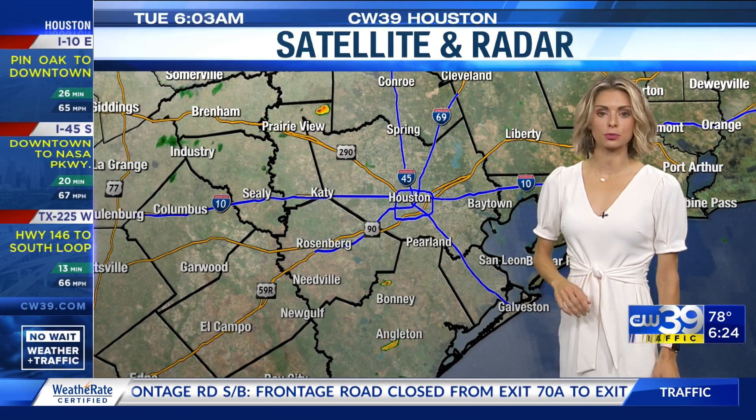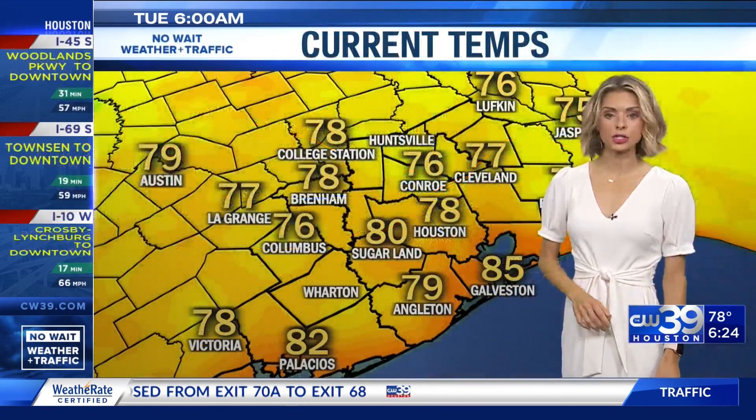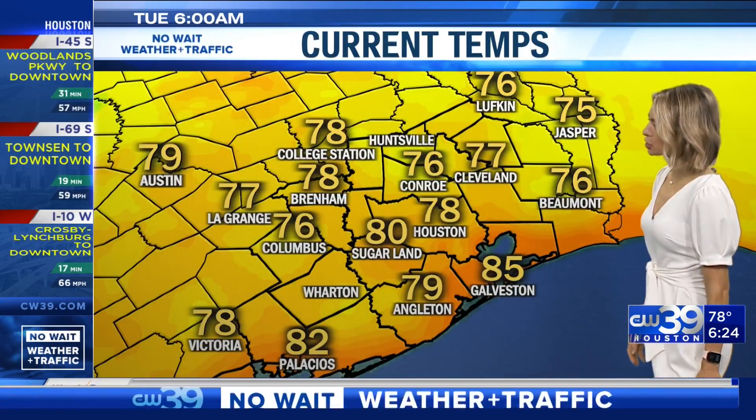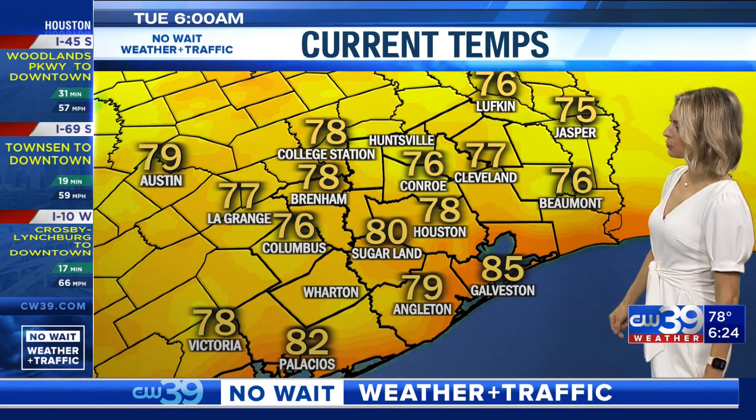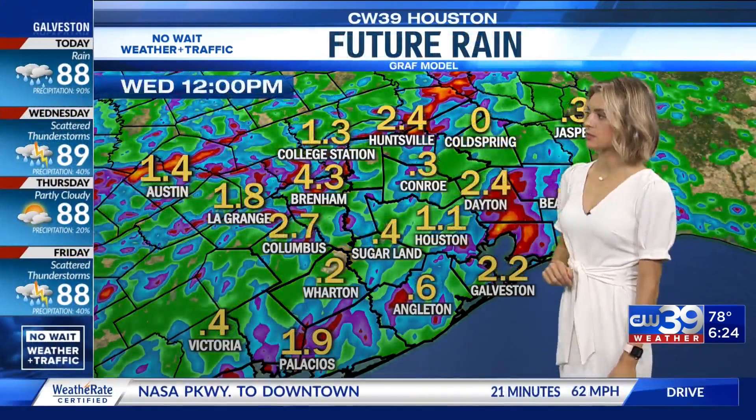But that could change as we approach our mid-morning and going into our afternoon on this Tuesday. Temperatures on the milder end — Sugarland at 80 degrees, Galveston 85, Houston sitting at 78, and Conroe at 76 as of this morning.